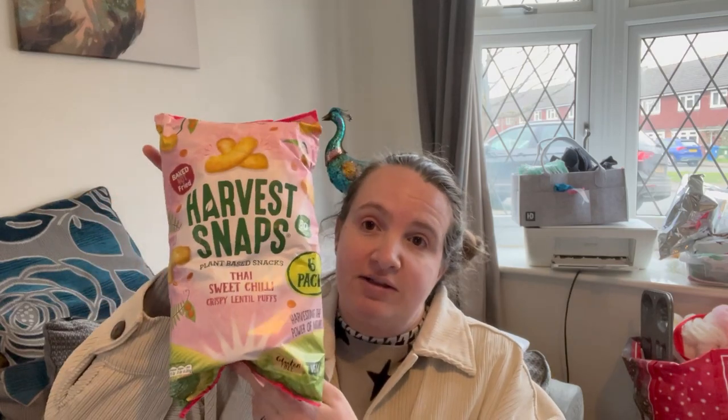The first one I got was these little Harvest Snaps — they're Thai sweet chili. I haven't tried them before but I've tried other ones from their brand and I quite like them, so I thought I'd give these a go. I like these because they are low calorie and easy to fit into my calorie diet that I'm trying to do — I'm trying to lose another two stone before we go on holiday.